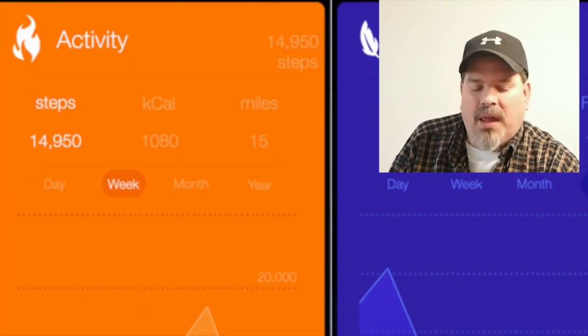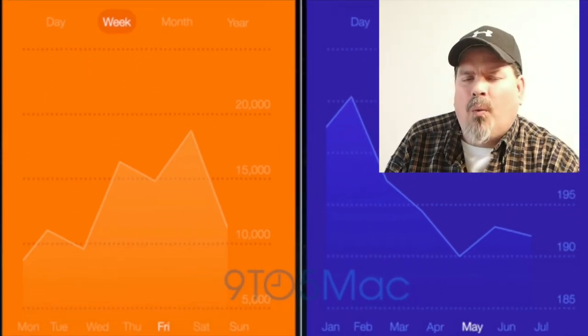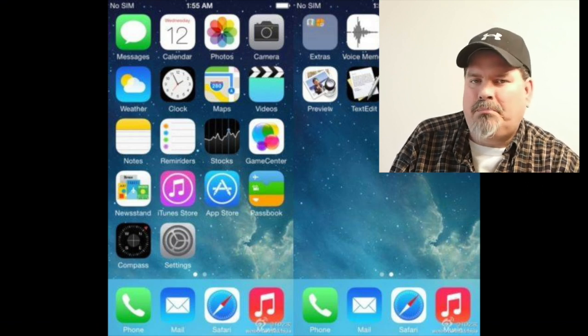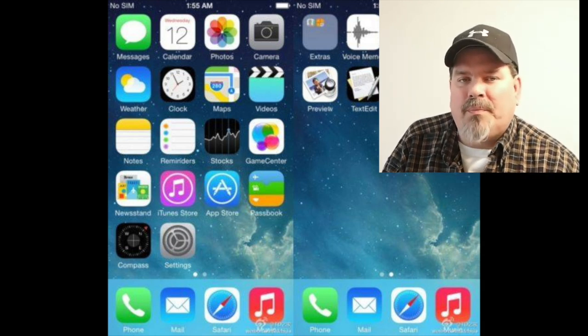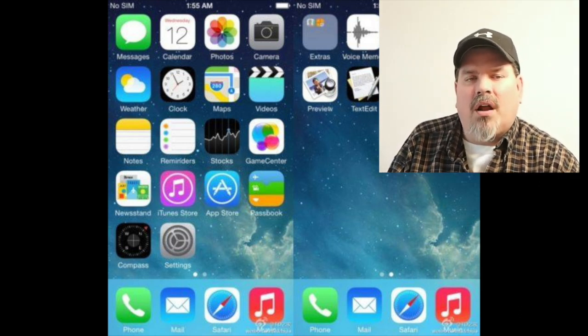The first one is improvements to Maps. They're expecting better back-end data, which means if you're using transit you can get better information from buses and subways in metropolitan areas. Also, if you're at a big amusement park, museum, or somewhere like that, you can actually get directions inside that park — so if you're meeting up with a group you can all find your way to each other, which would be awesome.